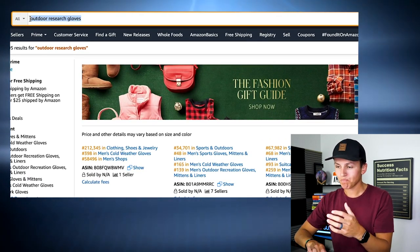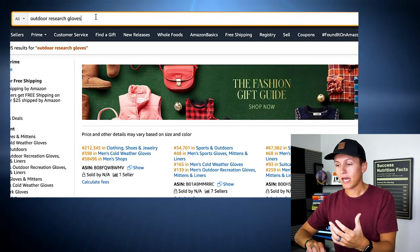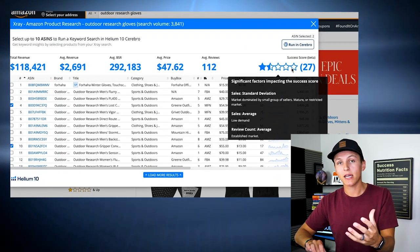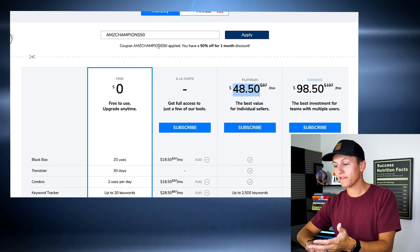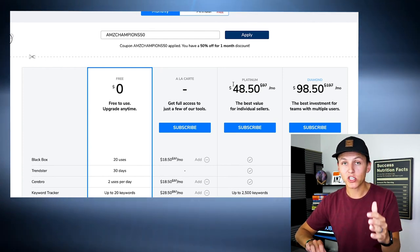Now let's dive into my screen. We're going to go about verifying this particular product — the outdoor research gloves. The first thing I do when I come across a potential product idea is come over to the Helium 10 X-ray Chrome extension. If you guys don't have Helium 10 yet, you absolutely have to have it in order to verify products. You're going to get the X-ray Chrome extension, and then we're going to use what's called Helium 10 Cerebro. If you guys don't have that, I do have a coupon code down below — AMZCHAMPIONS50 — and you can get the platinum plan for 50% off.